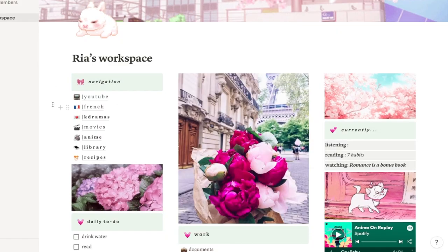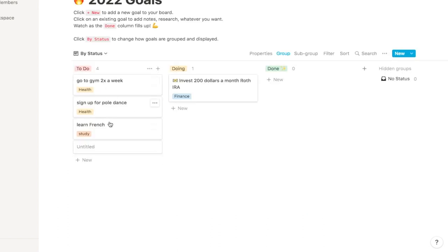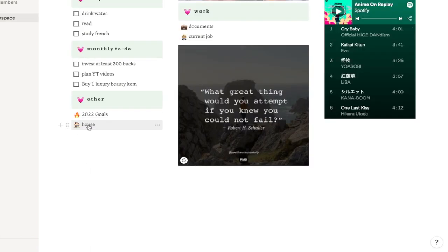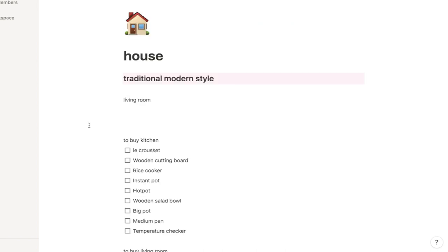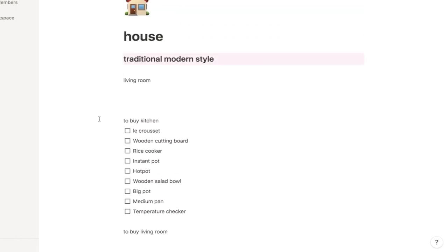That's all in my navigation. I also mentioned 2022 goals — I haven't really updated that here because I keep track of those in my journal. The house page is something I started but haven't finished. I want to add inspirational pictures and to-buy lists, as I'm moving to an actual house this year. Whenever I complete it, I'll do an updated tour. I used a lot of templates from Thorn of Pages — I'll leave a link to her Notion tour video. This is my take on her template.